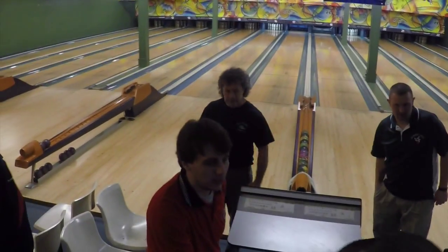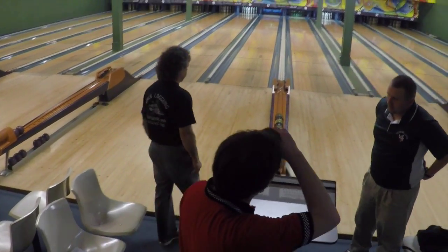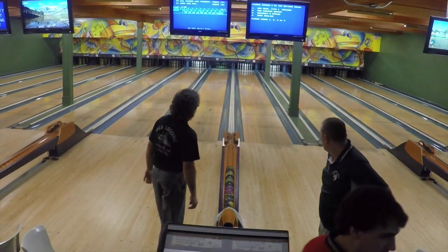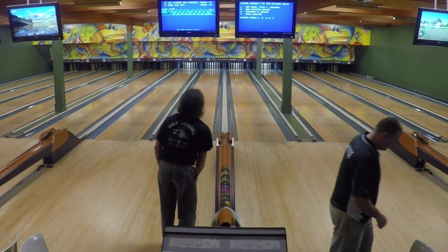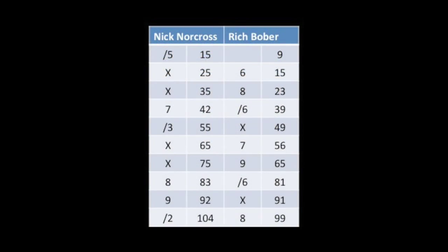Nick accepts the congratulations from Rich and the other bowlers in attendance, in appreciation of his accomplishment winning on this very tough day in terms of scoring conditions. As you look at the final score, 104-99. The location of next month's Western New England Tour event has not yet been determined, but we will see you there.